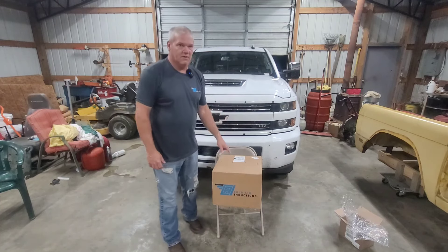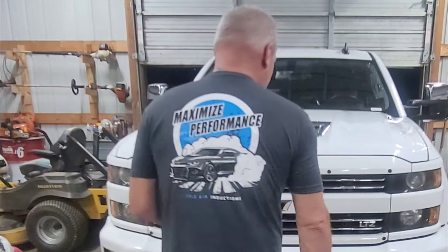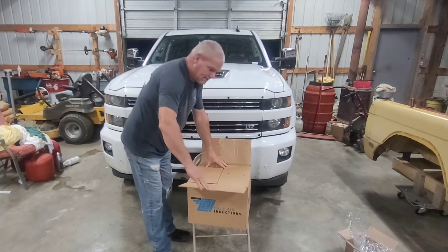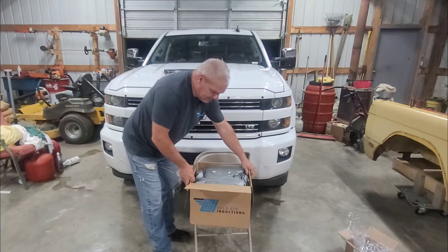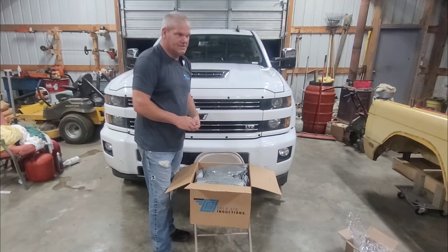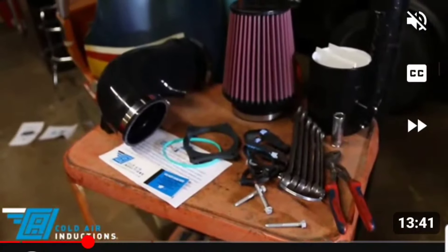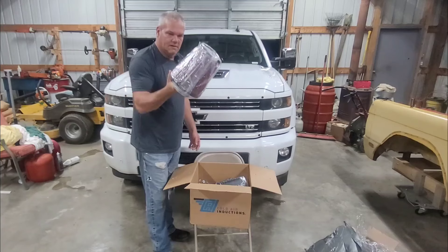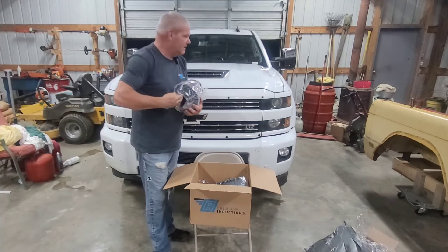If the truck likes this cold air intake as much as I like the t-shirt, we're both going to be happy campers. Now let's get into the big box. It's got big metal staples in it so be careful. I'd heard the Cold Air Inductions name before, and I remember Farm Truck and Asian did a video — that's ringing a bell. Here's our massive air filter — that is a handful, and I have pretty big hands, so she ought to be able to breathe.